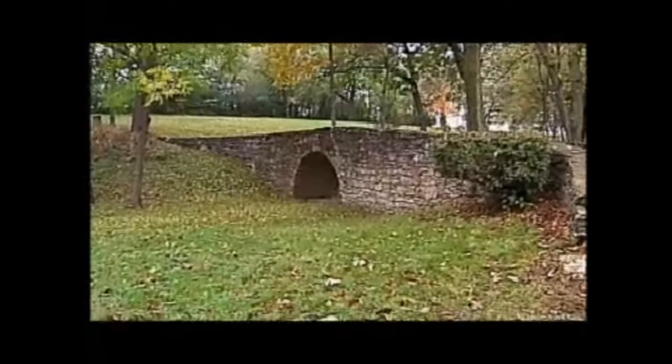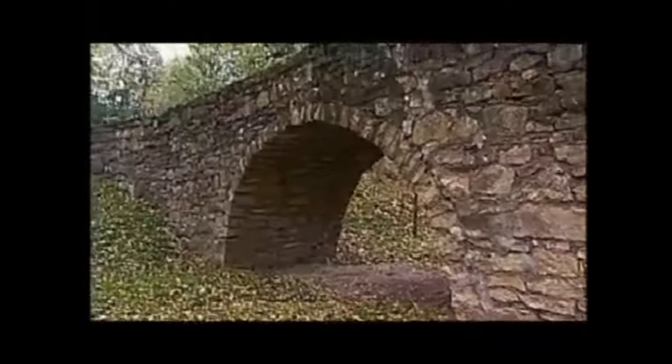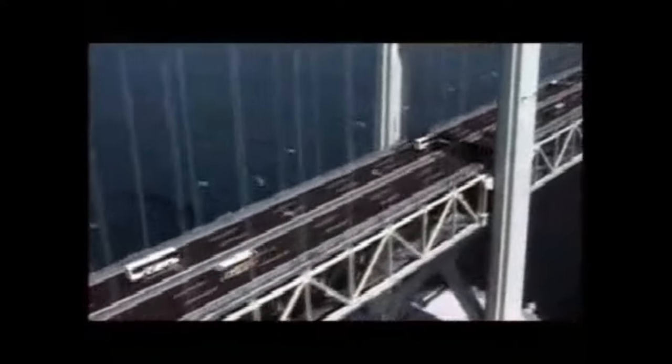The first bridge may have been nothing more than a fallen tree across a stream. Over time, humans have used their knowledge of physics and geometry to create more and more ambitious bridges.